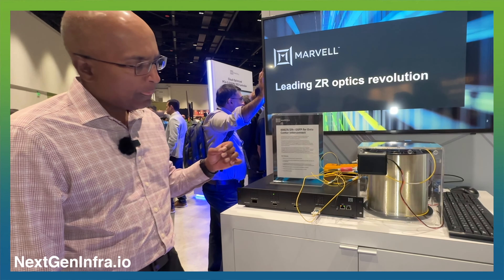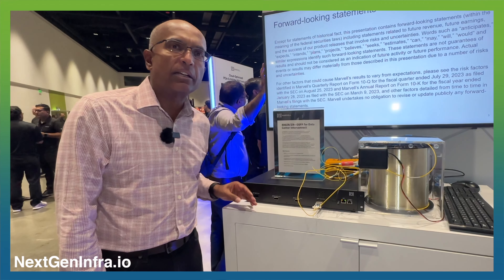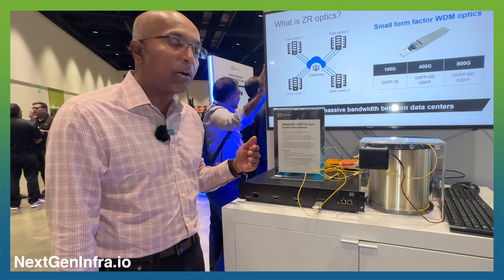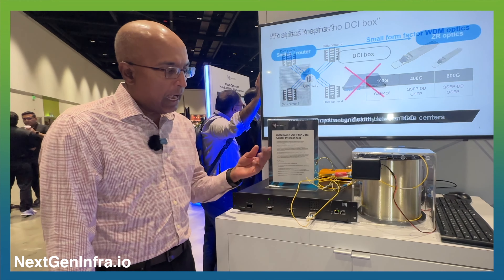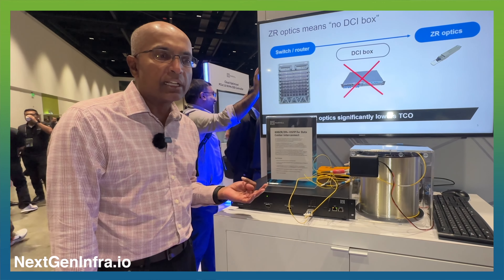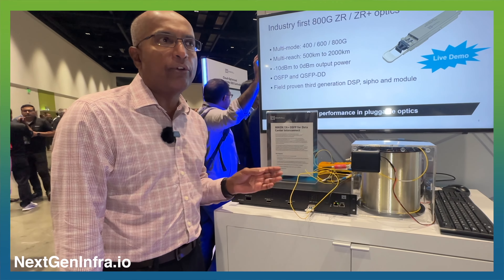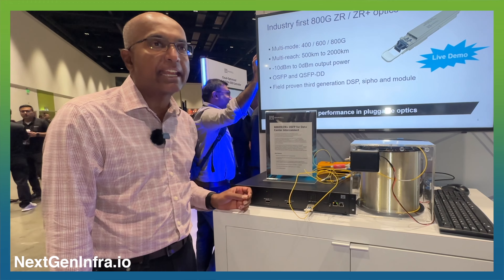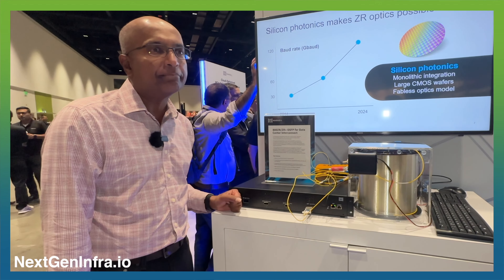In conclusion, the success of this product depends on multiple different factors: the Orion DSP that we released in the middle of this year, high-speed TIAs, drivers, and silicon photonics. This is truly an integrated platform of all of Marvell's capabilities at 800 gig.